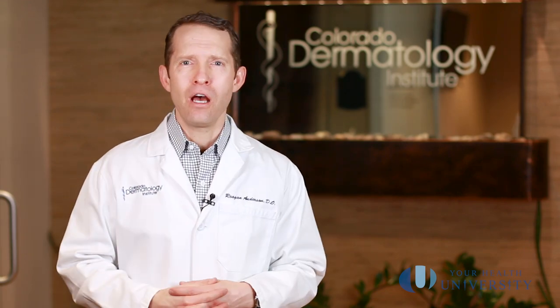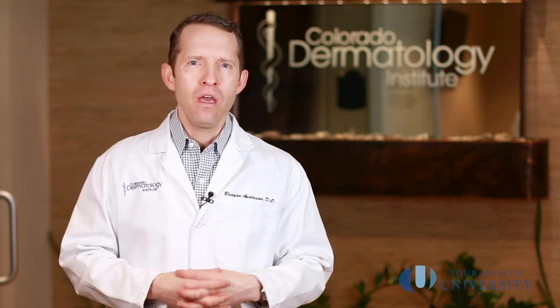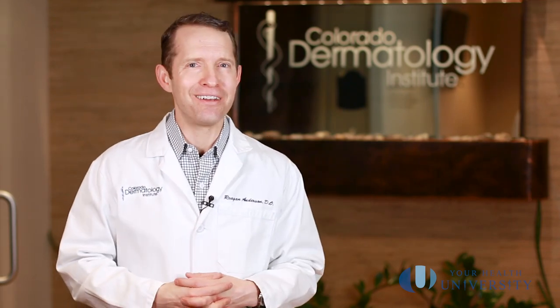Your local dermatologist is here to talk to you about atypical moles — we're here to have a conversation. If you have any questions, talk to your local dermatologist, and if you're uncomfortable or have further questions, get a second opinion. We're here for you and here to help you become comfortable in your skin.